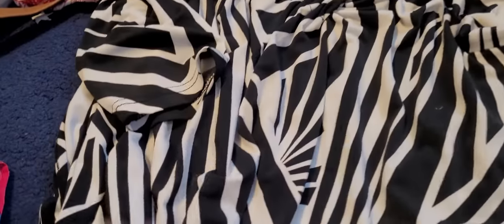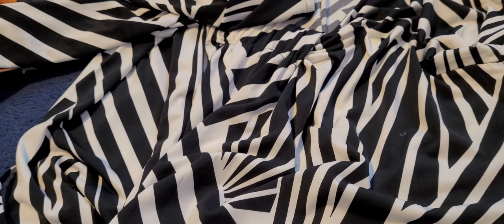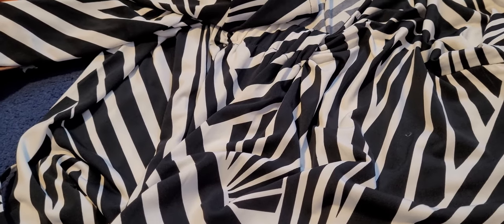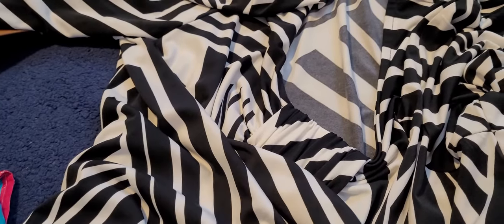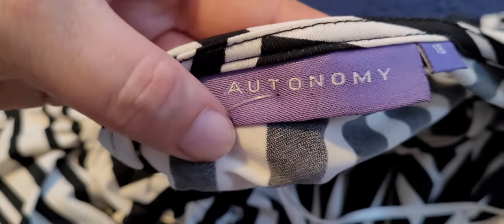This is a size 18 dress, black and white. It's a very funky design. I really like this for myself — I tried it on and it did fit me. But I didn't know if the design was a bit too wild for me. Maybe as I'm getting older, I'm a bit more reserved with my clothing and colours. It's quite a bold print. But it's from Autonomy, and it's a size 18 dress.